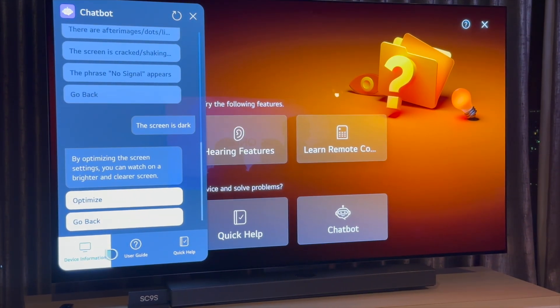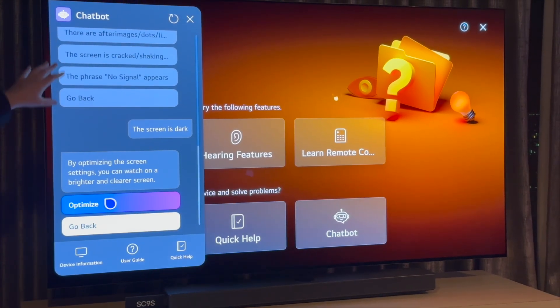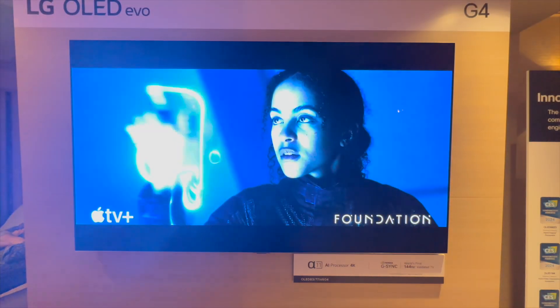WebOS now has a new feature called Chat Box, where you can ask it different commands. For example, if you need to increase the brightness, you can just talk to it and it does it with AI technology. They're taking TVs to the next level as far as interaction goes.